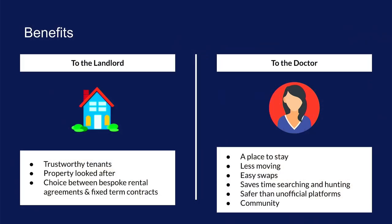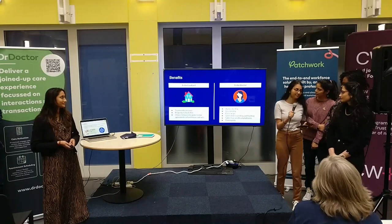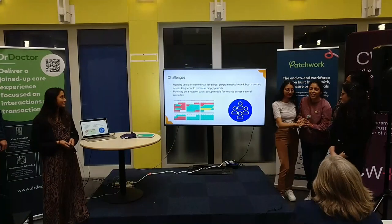What are the benefits? Well, to the landlord it means that they get trustworthy tenants, the property will be looked after, and they have fixed-term contracts. For the doctor, it means a place to stay, less moving, easy swaps, and it can also build a sense of community — for example if they know the other people in their rotation.